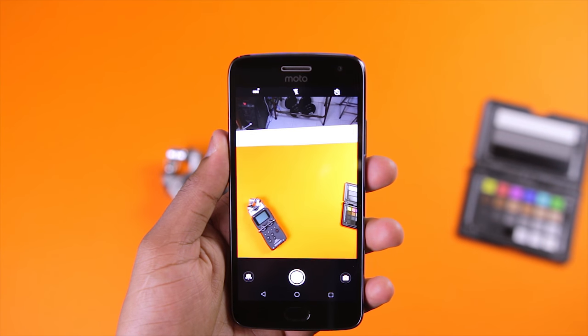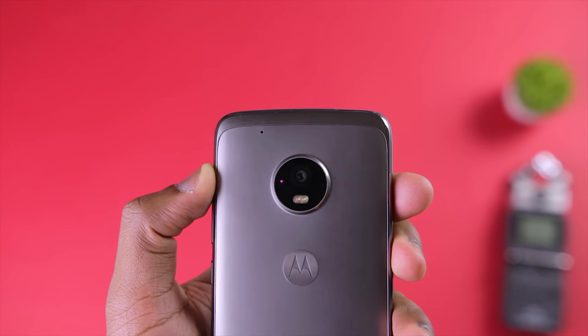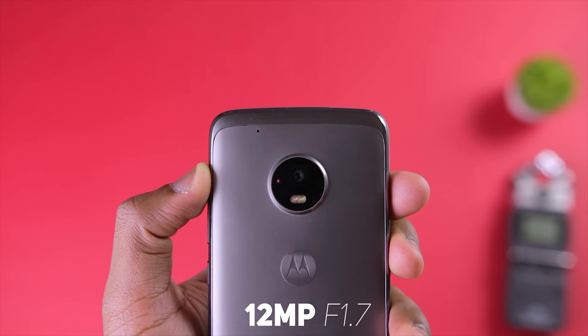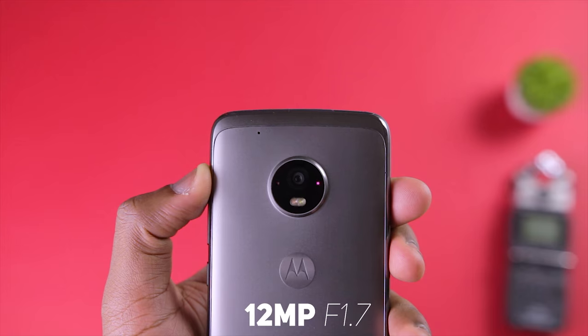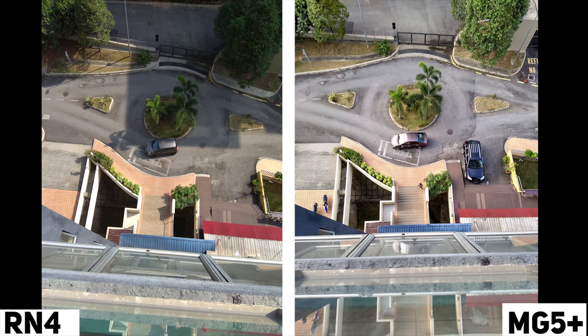The Moto G5 Plus also has a minimalistic interface, but I think it's a little too minimalistic. As regards to specs, it packs a 12MP f1.7 primary camera and a 5MP f2.2 secondary camera. The Moto G5 Plus shoots 4K video. That's basically been it for the quick rundown of the specifications and interface of both devices. Now let's get started with picture comparisons.